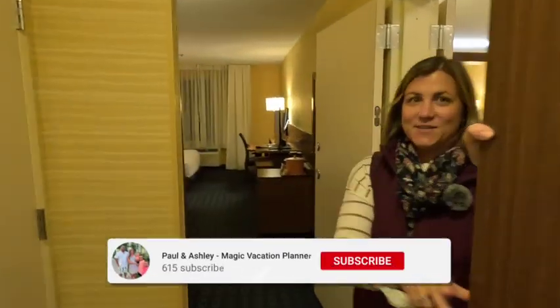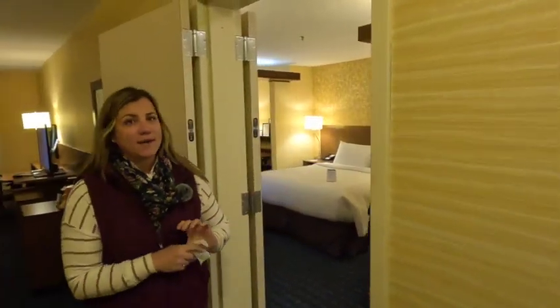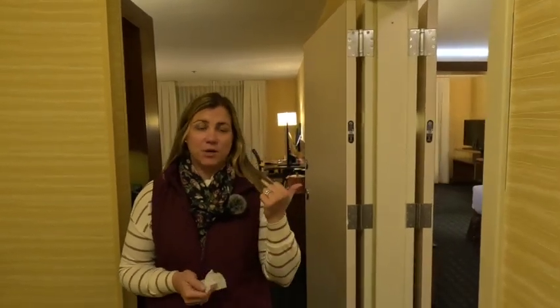Hi guys, welcome to our room! We are staying at the Fairfield Inn and Suites in Plymouth, New Hampshire this weekend for a hockey tournament. We booked two connecting rooms — the first room I'll show you is your standard two double room, and the second room is going to be a king size suite.